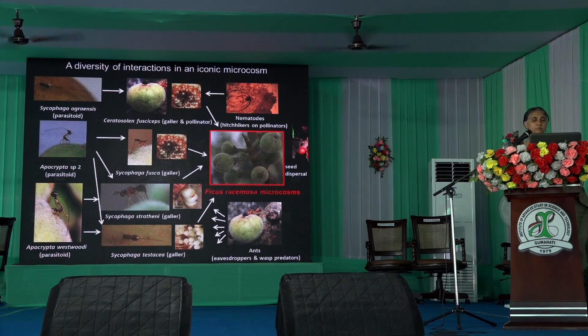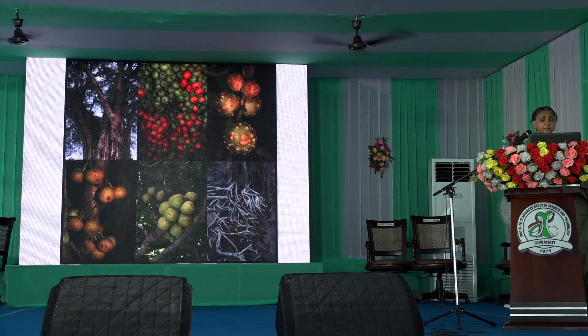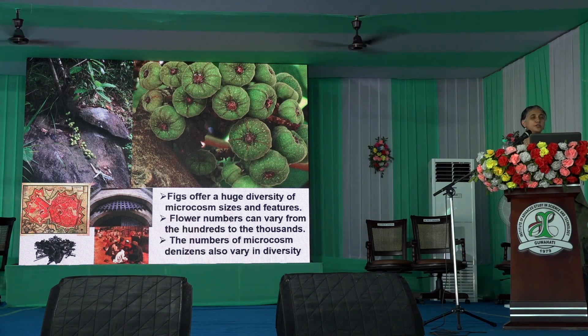This is my almost final slide, indicating a whole host of interactions within this one little tiny microcosm — and we are just scratching the surface, because there is so much more to go deeper into. Fig species are so diverse; even in India we have about 80 to 85 species of figs throughout the country, with different sizes of microcosms, different numbers of wasps, different gates, different rules, and different volatiles. We need a lot of comparative work in this area.